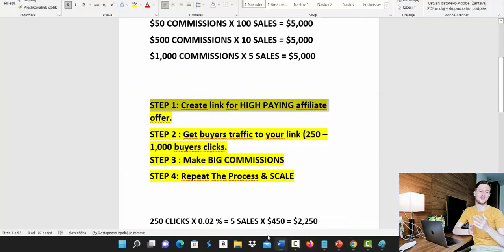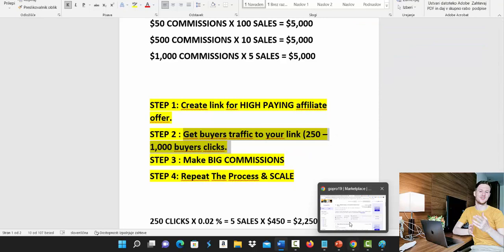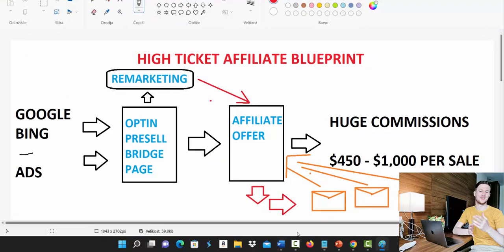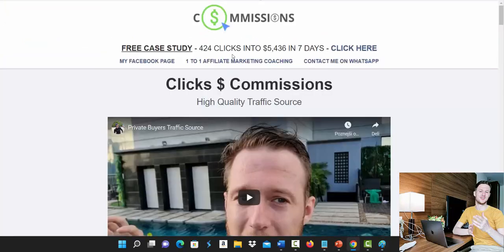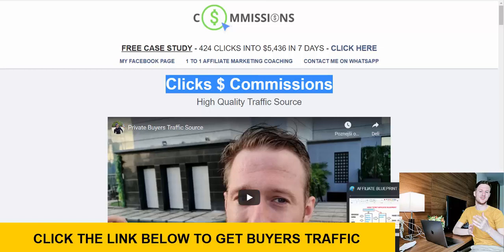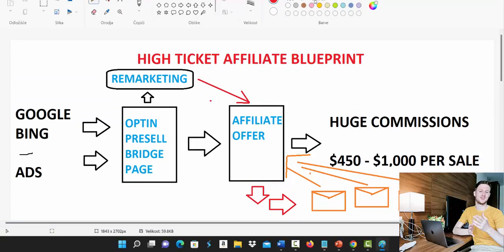Step two is to get buyer traffic to your link. I recommend getting between 250 up to 1,000 buyer clicks to your Clickbank affiliate link. Not all traffic is created equal, so focus on high-quality traffic. Under the video I'm going to leave a link to my private traffic source called Clicks to Commissions — the first link below the video in the description leads to this page, which is a private traffic agency where we build custom-made campaigns for our clients.